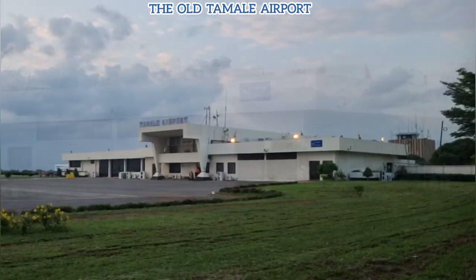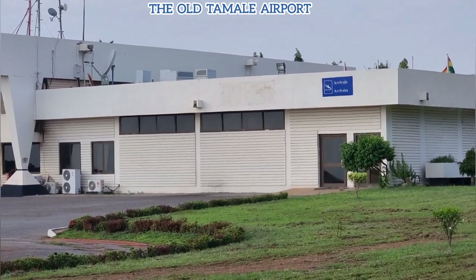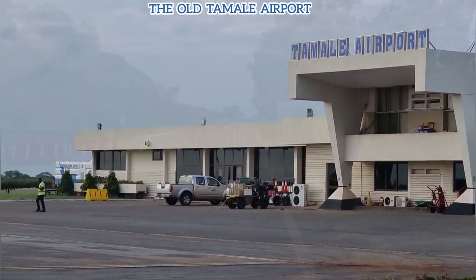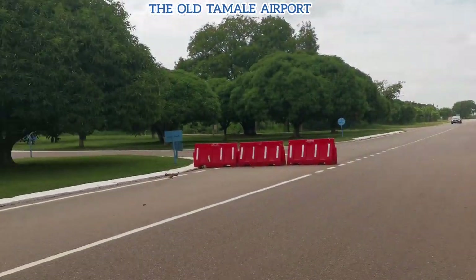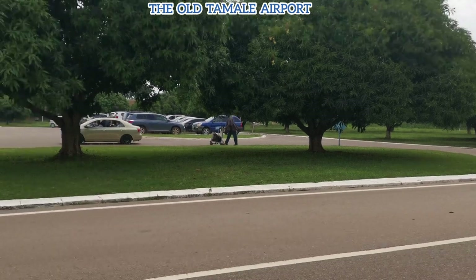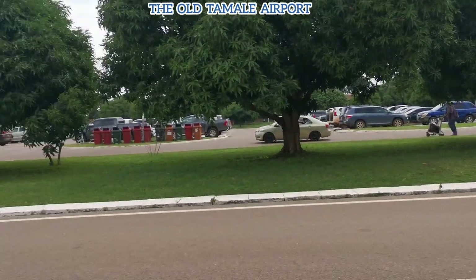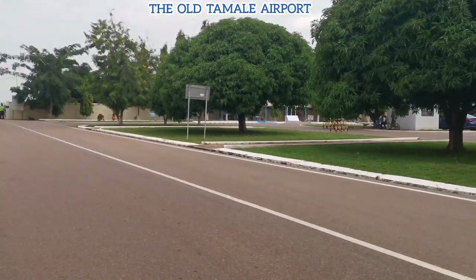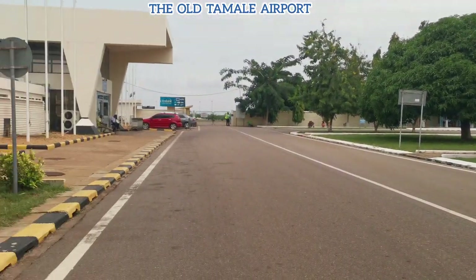As you can see, it looks very cute. I think the greens help to beautify the place. So here we go — we're just at the car park, getting to the entrance of the airport. I've not seen such beautiful scenery with greens at any of the airports in Ghana.